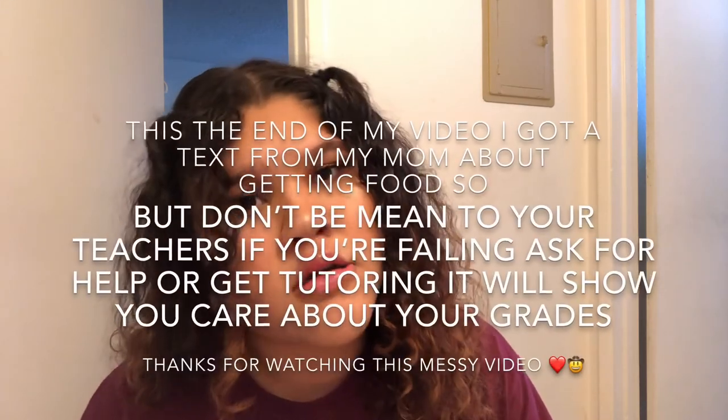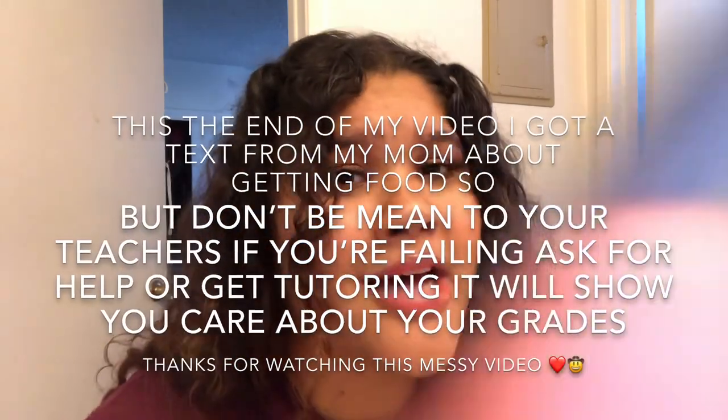Don't be baited into hating your teachers. I know maybe Miss Skittles gave you an F on a test and you're just like, 'I hate her.' We've all felt this way, but we have to move past it.